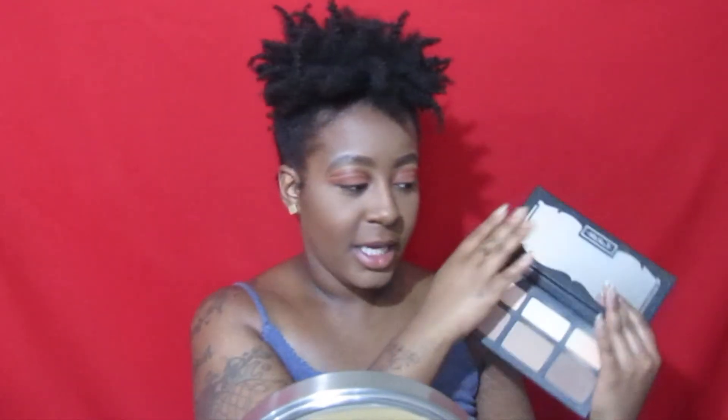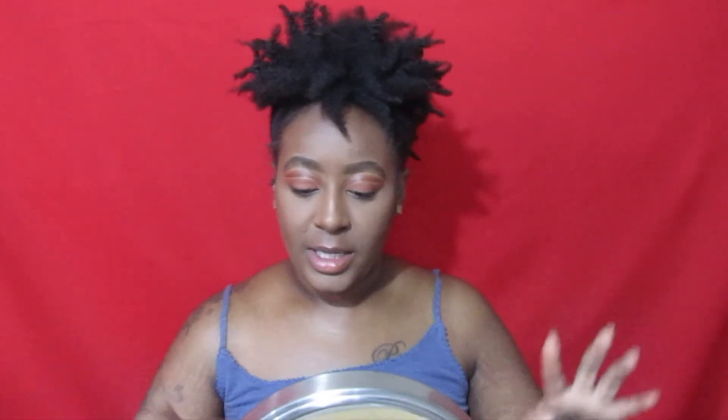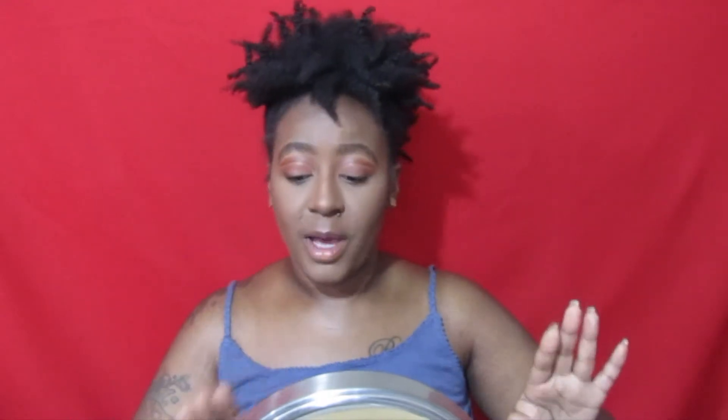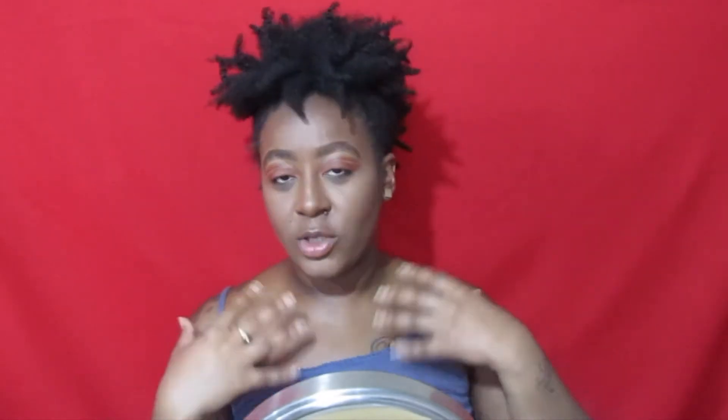I'm going to go in with the ELF Cosmetics Dewy Setting Mist and spray a little on my face to let everything sink in. Actually, wait — I'm going to go in with my Kat Von D Shade and Light palette first and do my contour, so I'll do all my powders first and then set. Contour is done, all powders are finished. Now going in with the ELF Dewy Setting Mist — I'm just going to let it sit and not fan it. See how we look? Matte but not dry.